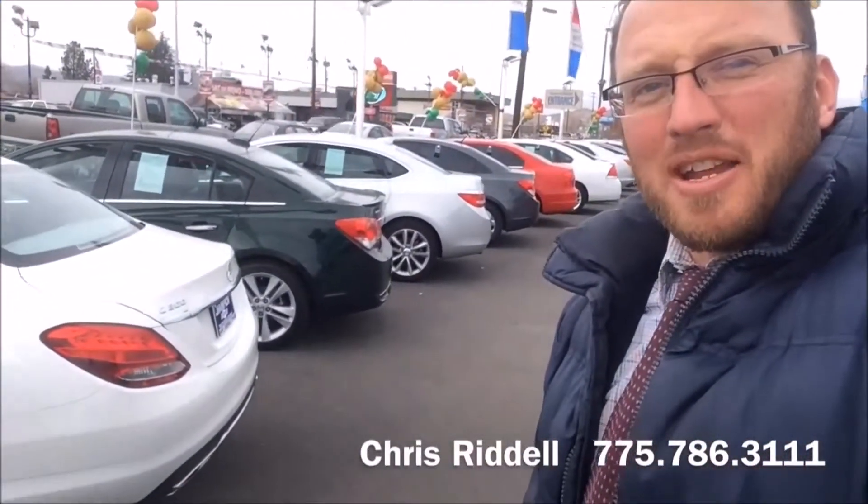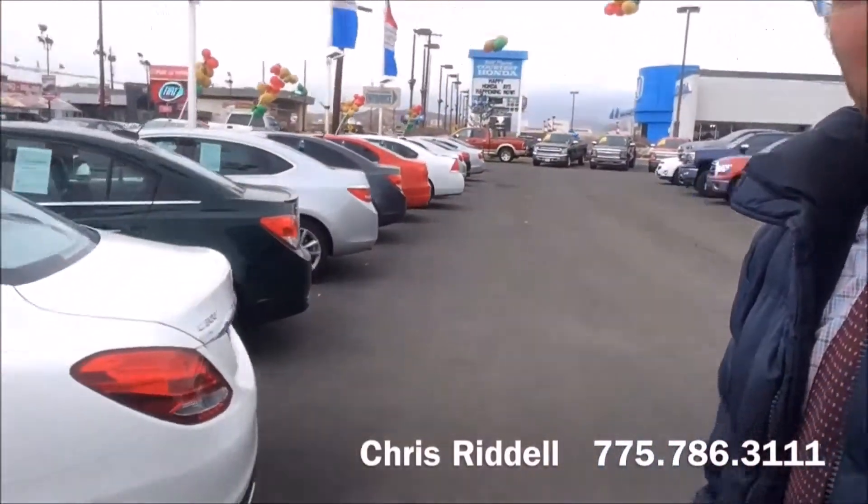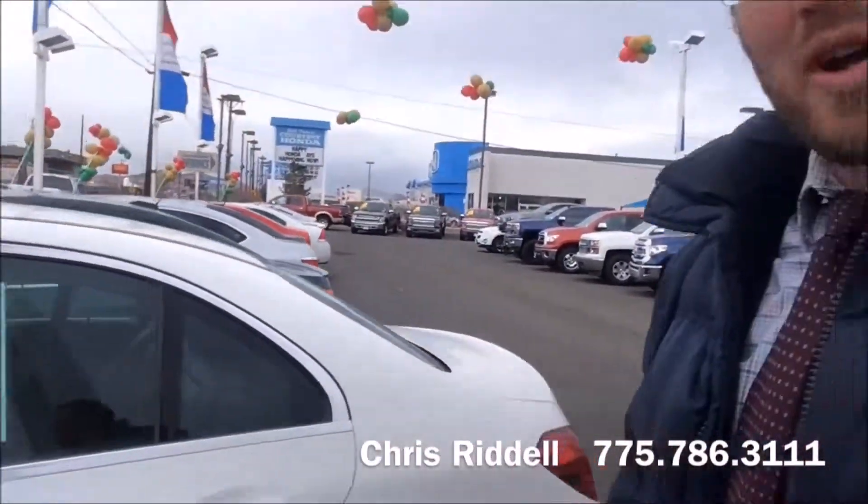This car brand new is going to be in the low 50s. However, this one has got about 20,000 miles on it, so we'd probably do something around 40,000 bucks.